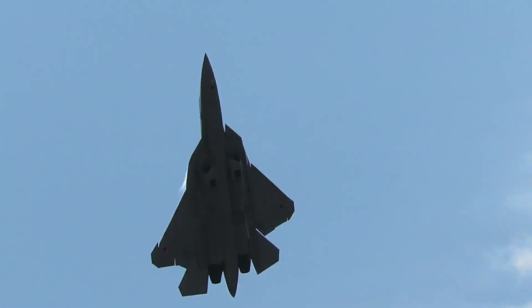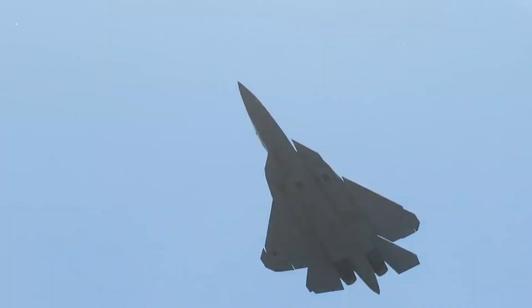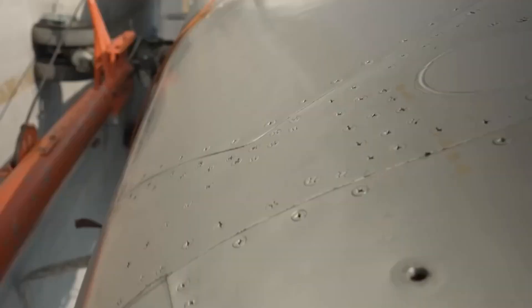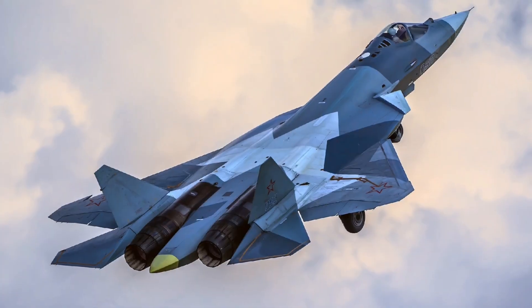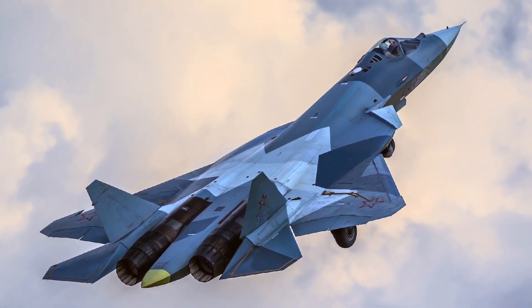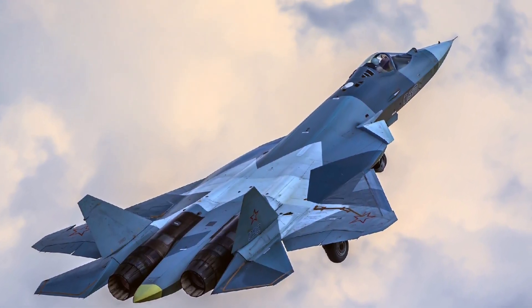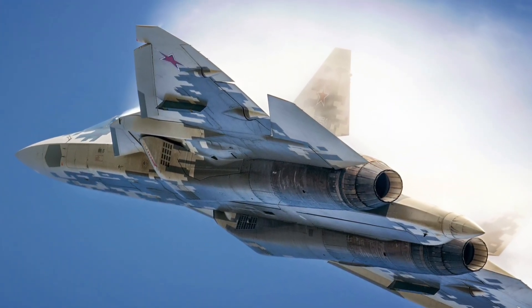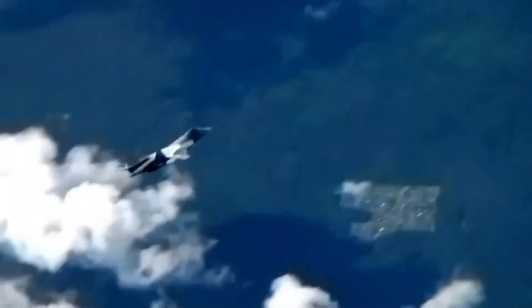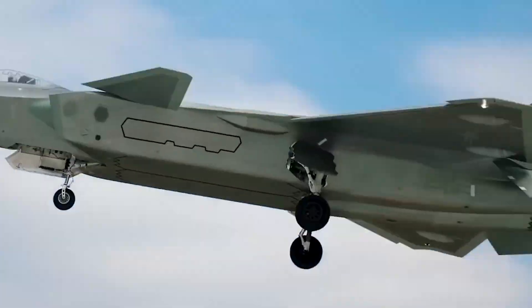But agility alone is not a weapon. The problem is that extreme maneuvers make a jet bleed energy fast. Lose speed and you become a floating target. So how does the Su-57 perform a move so violent, yet recover instantly? That question baffled analysts for years — until the leaked footage surfaced.